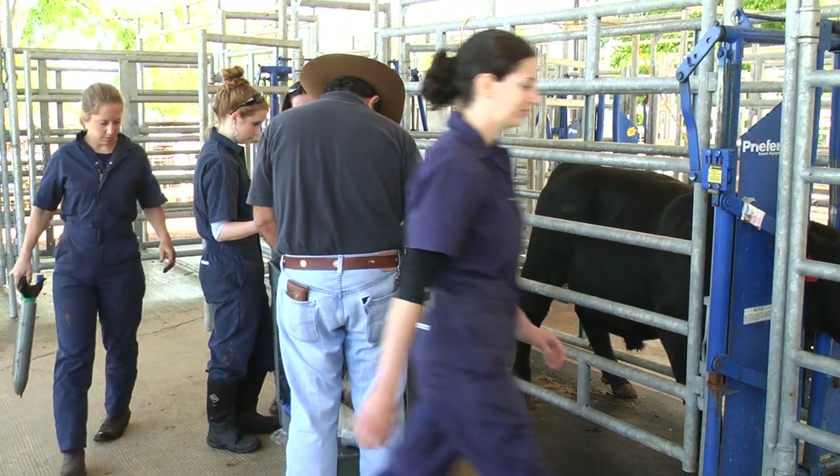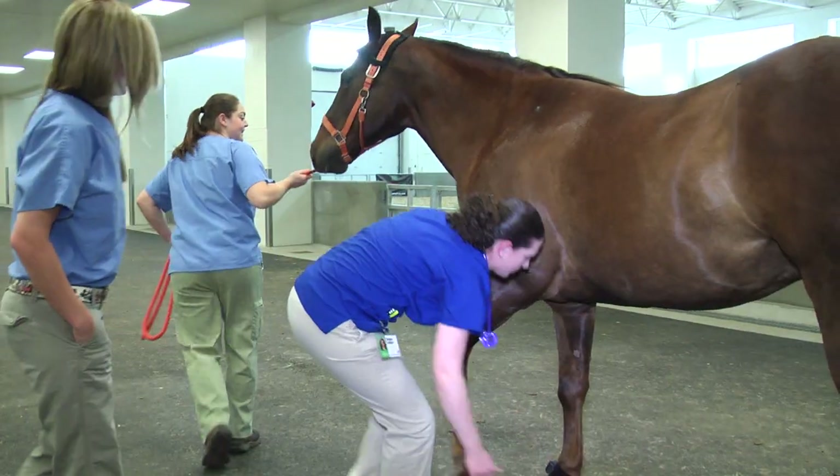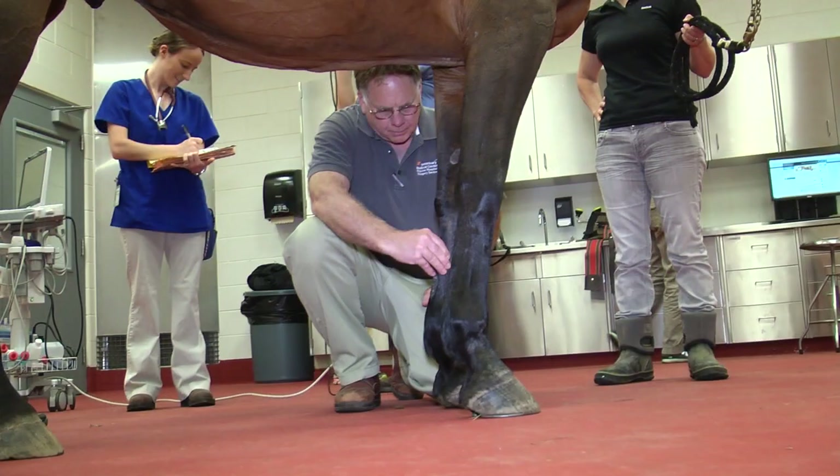What's your favorite part of senior year? I just like being able to do all these hands-on experiences with the animals and being able to do what we've been taught while we've been sitting down in lectures for eight hours a day.